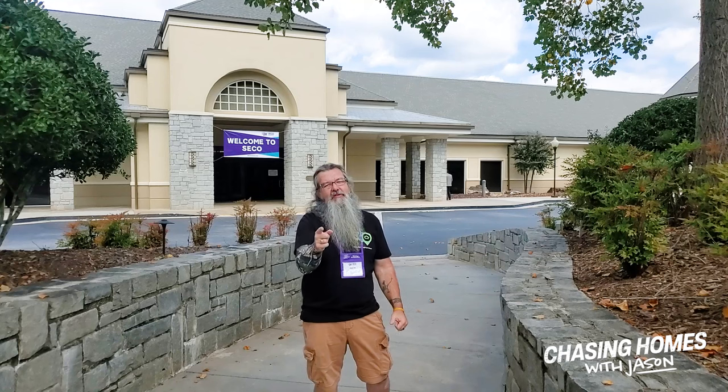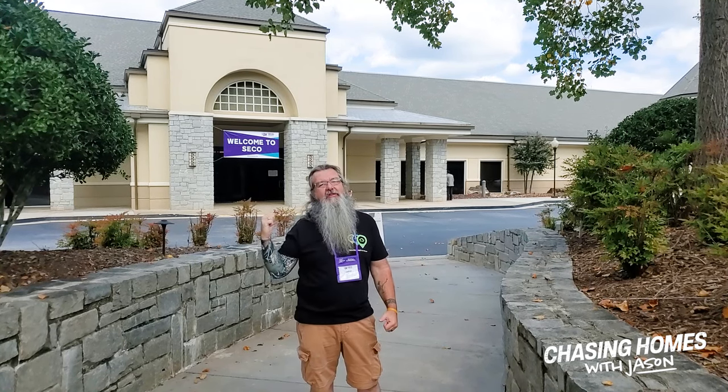Hey everybody, I'm Jason. You're watching Jason Holmes and we are at Seiko 2-2 at Stone Mountain, Georgia, right outside Atlanta, Georgia. We are going to take a look at some absolutely gorgeous homes today.